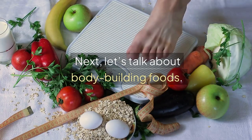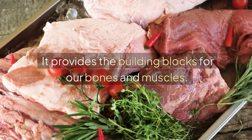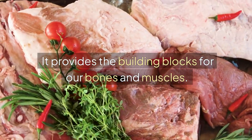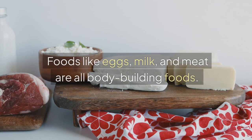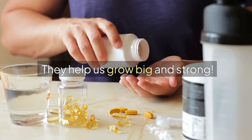Next, let's talk about bodybuilding foods. This food helps us grow stronger. It provides the building blocks for our bones and muscles. Foods like eggs, milk, and meat are all bodybuilding foods. They help us grow big and strong.